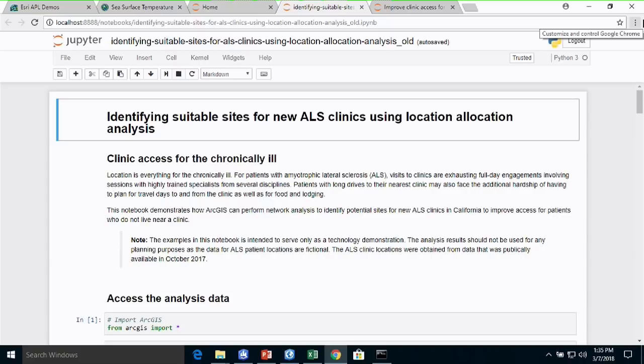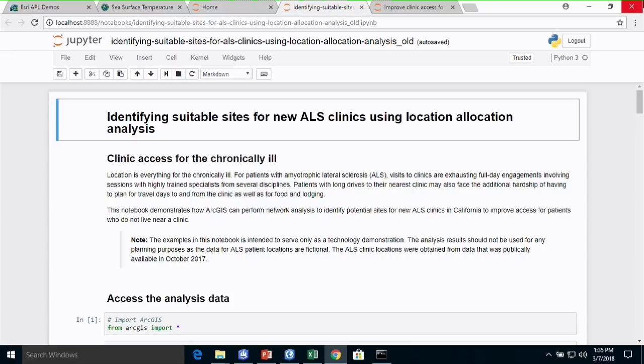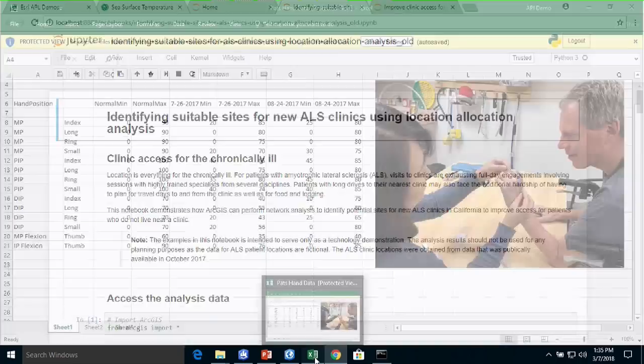You may recall from the plenary session that Rohit Singh showed a Jupyter notebook doing location allocation analysis to find new locations for ALS clinics. That was a notebook we developed in the lab in collaboration with our colleague from Esri, Pat Dolan. Pat was actually diagnosed with ALS about a year and a half ago. This picture shows Pat with his occupational therapist Joyce, who is taking measurements of his hand to measure the progress of therapy to improve his grip and ability to extend his fingers. Joyce stores those numbers in a spreadsheet, and Pat and I thought about how we could visualize this data in GIS — and we realized we could do it in CityEngine.